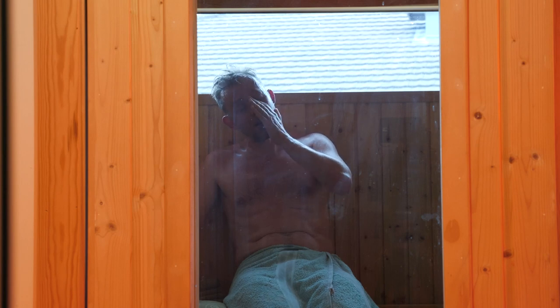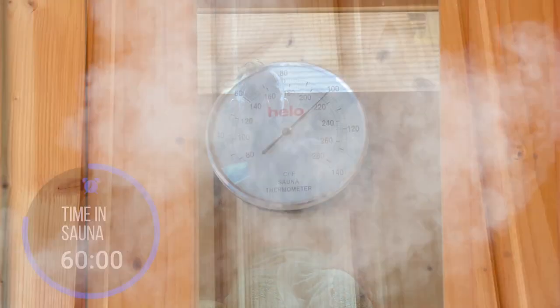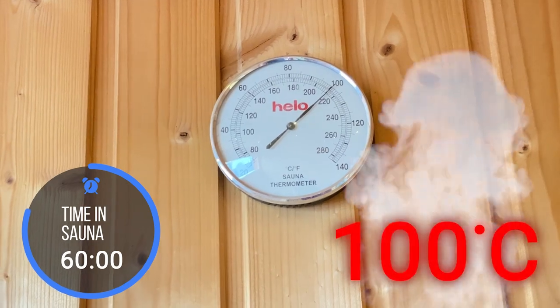The Powerwall's at about 20 percent. I've hit the hour mark and I've hit 100 degrees Celsius.